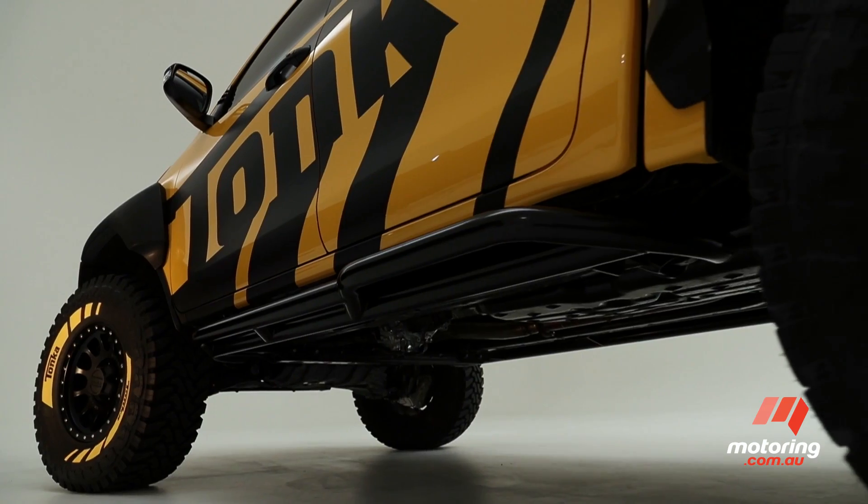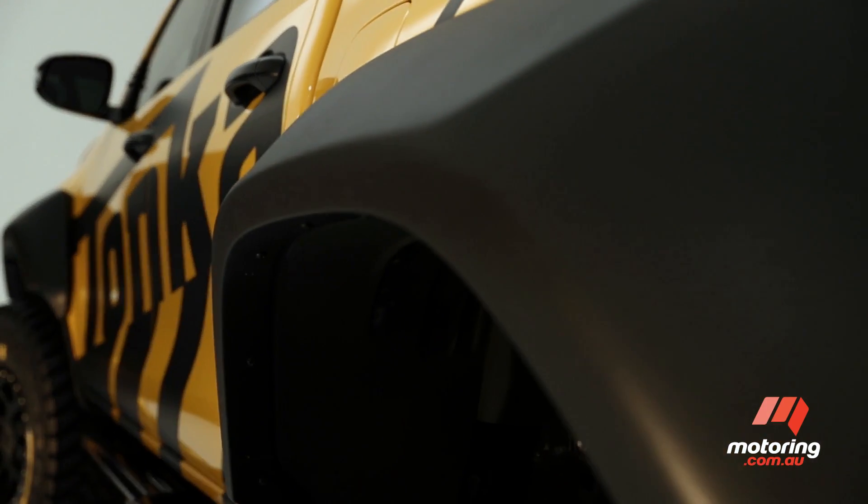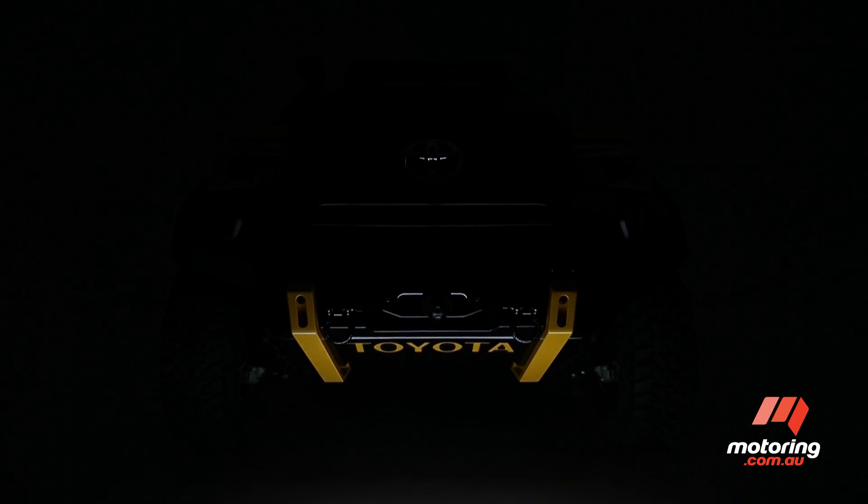Weighing in at 2.4 tonnes, the vehicle's ride height has been raised 6 inches. There are big 35-inch tyres along with heavy-duty underbody protection to stave off any rocks or trees lurking underneath.